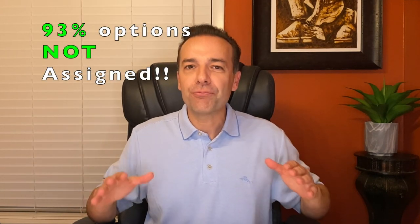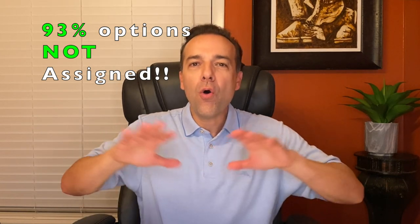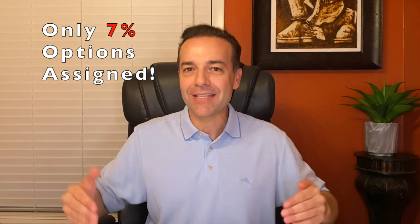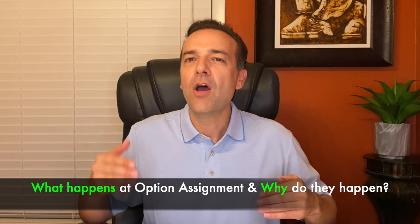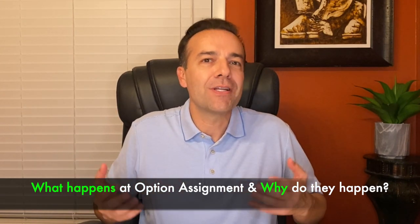In the whole universe of option selling, 93% of options are not assigned. That means on average, in the whole option trading universe, only 7% of options are actually assigned. But even with that small percentage, as option traders, we can decrease the odds of being assigned to even less than 7%. But we must first understand what happens when an option is assigned, and why do option assignments happen?